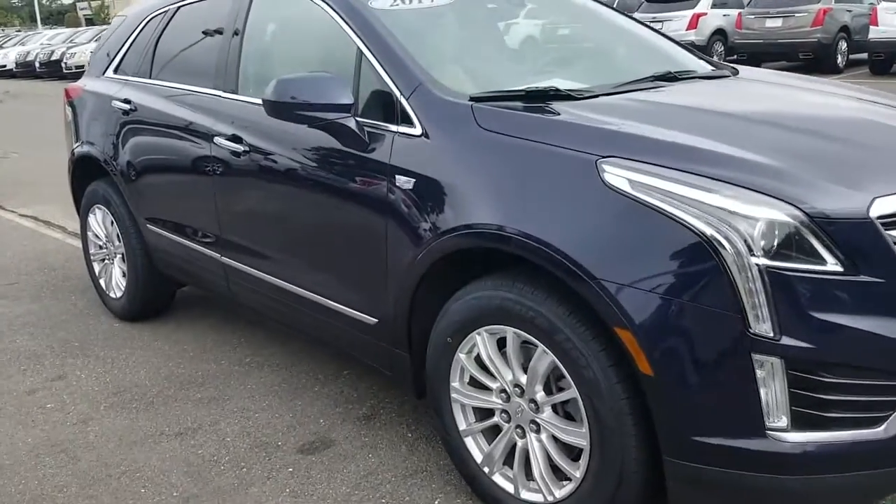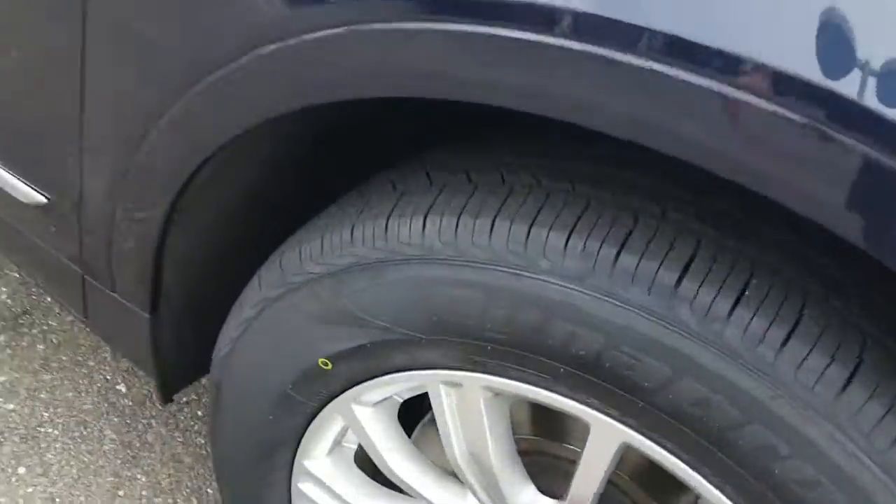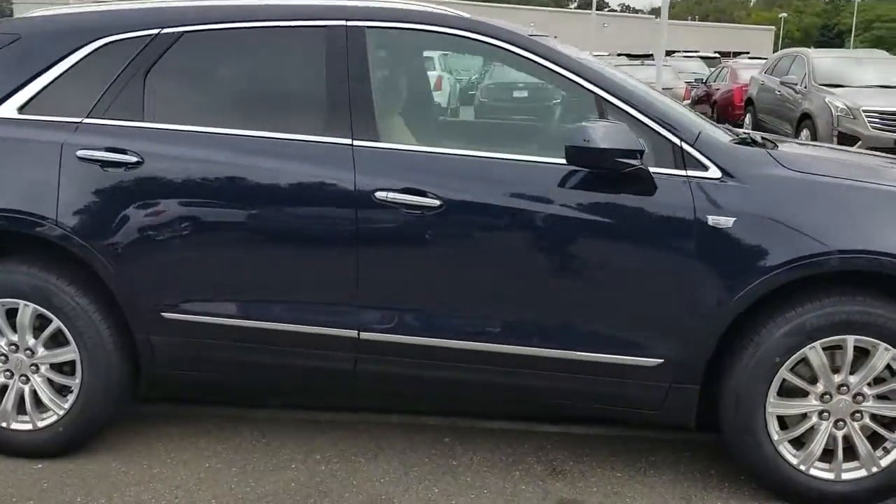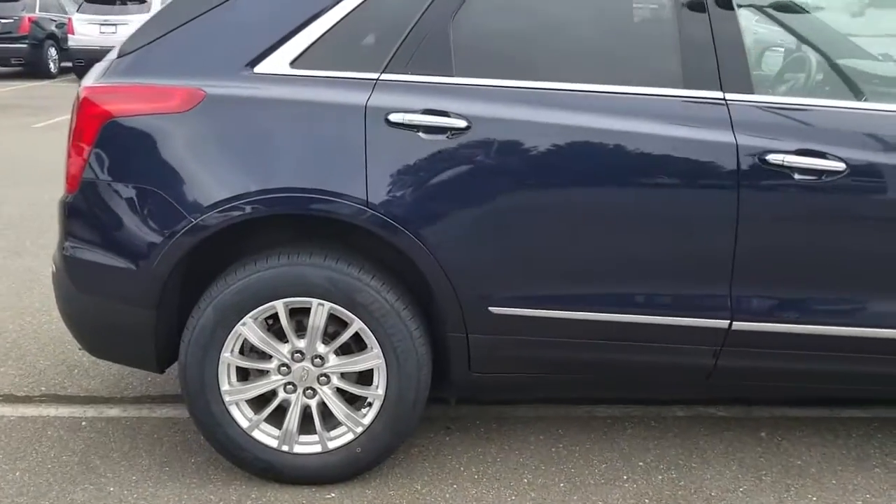So this is the blue color and it has the Sahara beige interior. Let's take a look at the tires — it's got new tires. I'll keep going around and point out anything that I see.